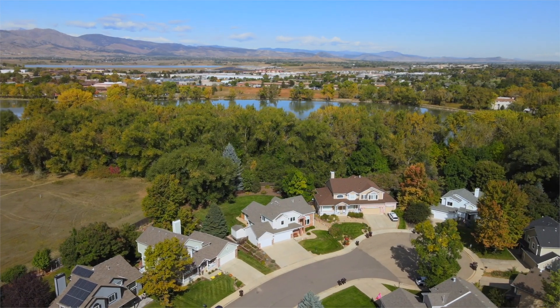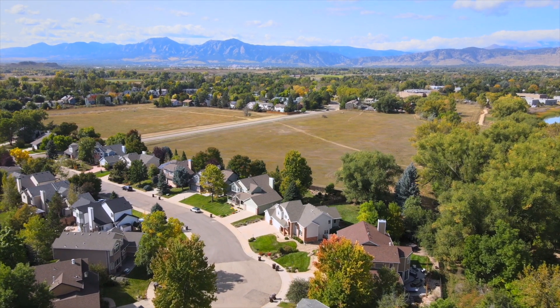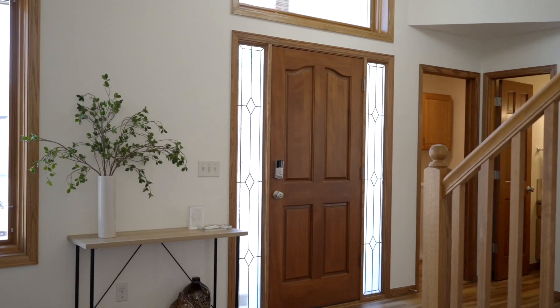If you're looking for a home on a quiet cul-de-sac in a vibrant and friendly neighborhood with an eclectic, multi-generational mix of residents, a big fully-fenced yard, and mountain views, look no further.